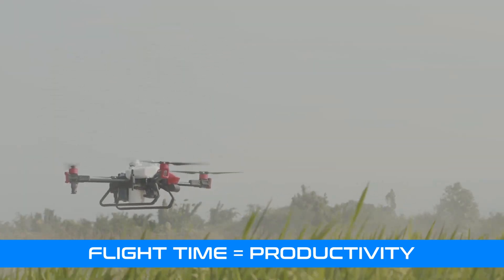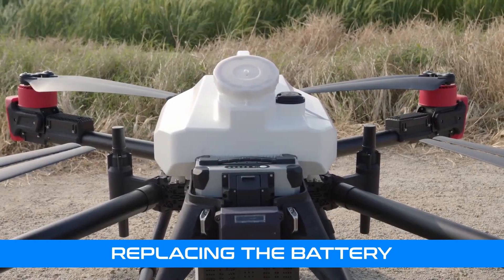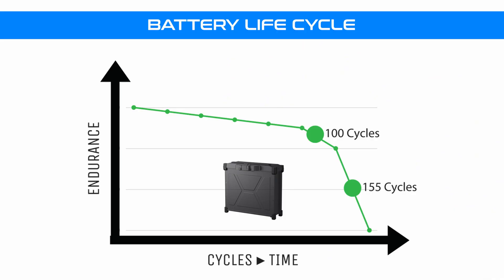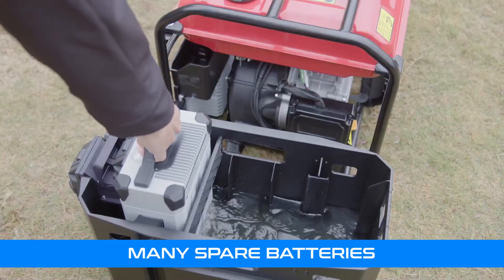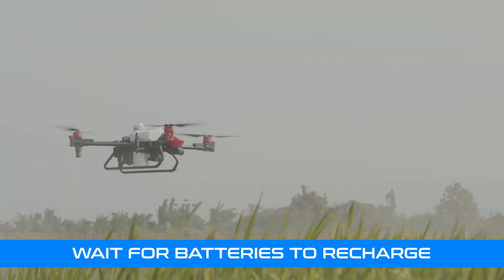In the case of drones, flight time is critical to operational performance, thus most operators replace the batteries once the capacity is reduced to 70%. This equates to batteries only lasting around 50 to 100 flights. To get the job done, drone operators either have to purchase many spare batteries and swap them, or wait for batteries to recharge before flying again.